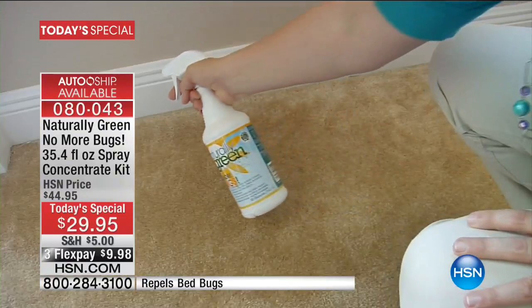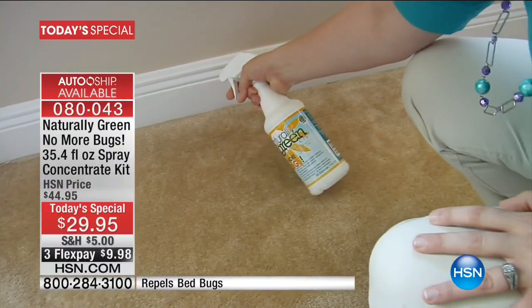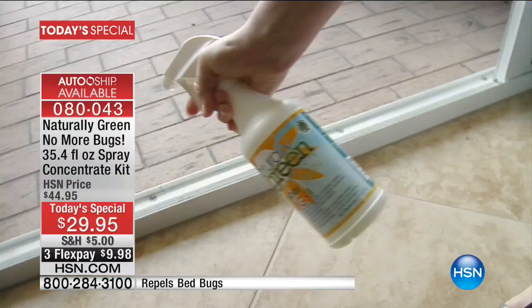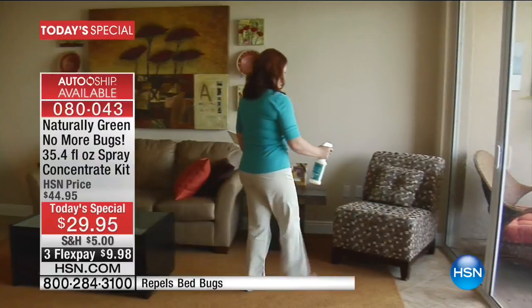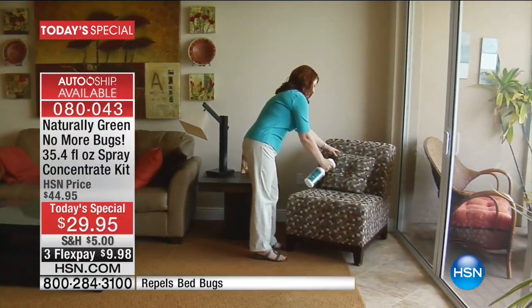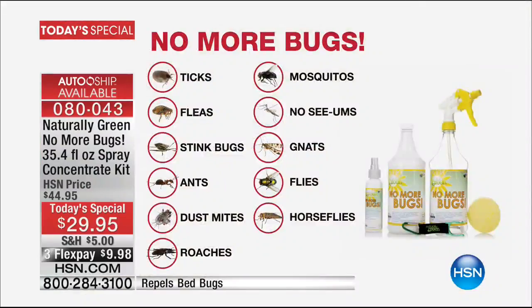And the list to me was shocking. Roaches, fleas — you've got a flea problem, you've got dead bugs. That's the one that put me over the top, because getting rid of bed bugs is incredibly difficult and it can be thousands of dollars. If you've ever had a bed bug issue, this will help repel the bed bugs too.